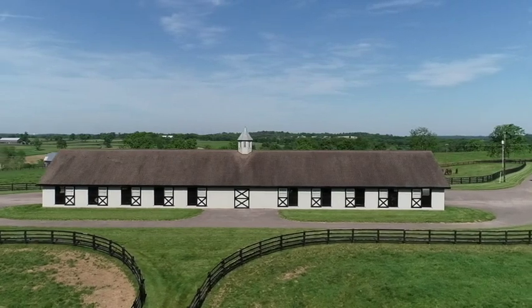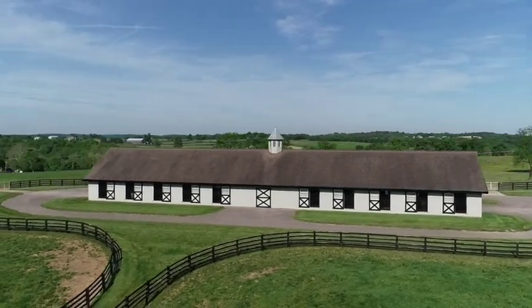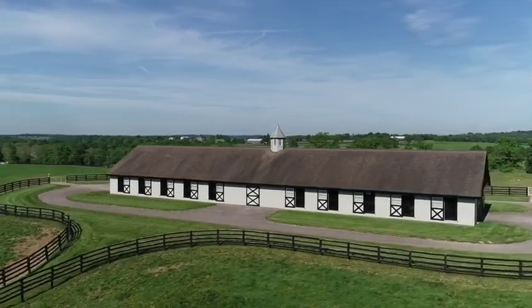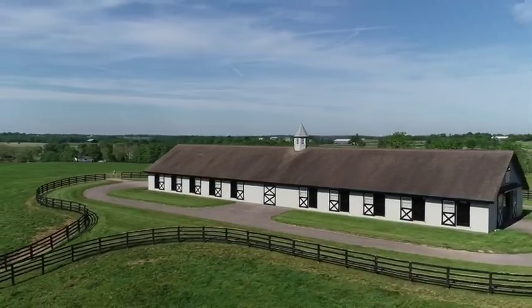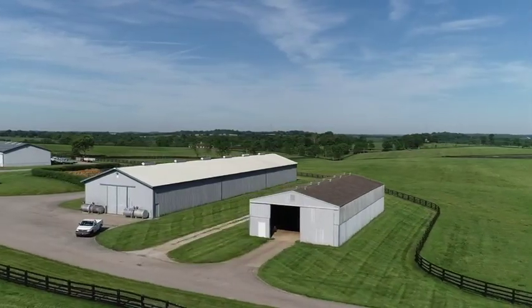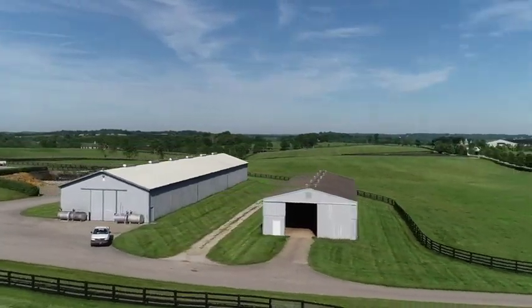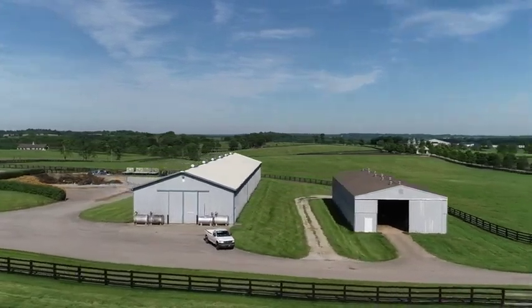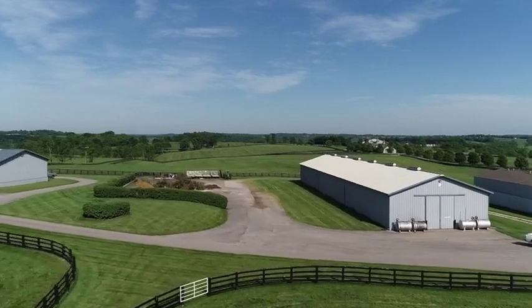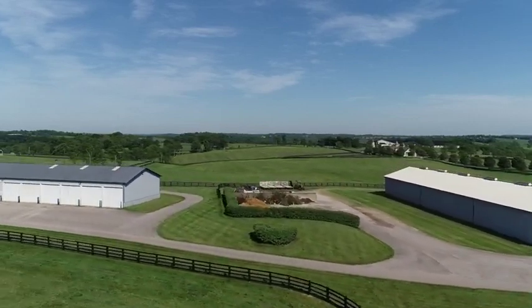Situated nicely on the farm is this 20-stall concrete block barn, containing an office with half bath, a double hay storage stall, and double rear doors. The maintenance area is complete with a metal hay and equipment barns, an exceptional 8-bay shop which features a lift, and a 68 by 100-foot mud pit with concrete floors and walls.